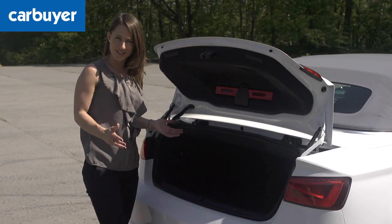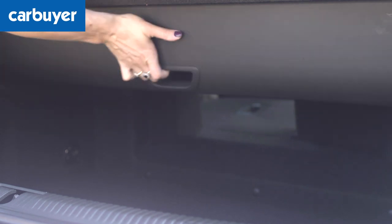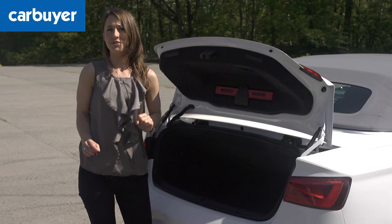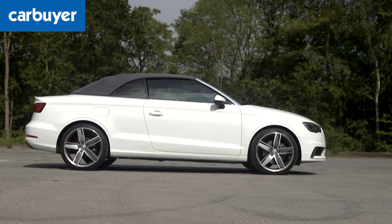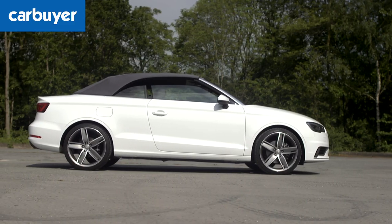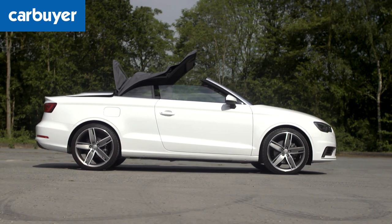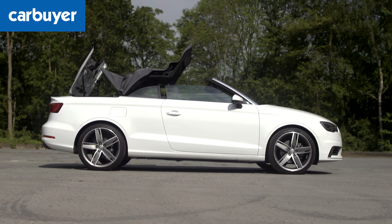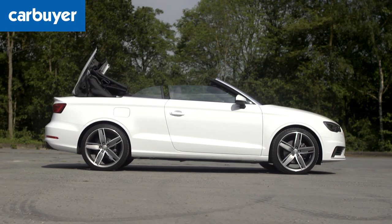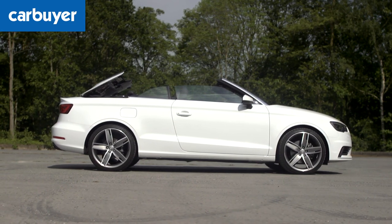But what we really want to see is how much space there is with the roof down. Plus, I'm in a bit of a posing mood — it's sunny and we need to make the most out of it. The great thing about this car is that it takes just 18 seconds to put the roof down and you can do it at speeds of up to 31 miles per hour, which is really handy with the constantly changing British weather.